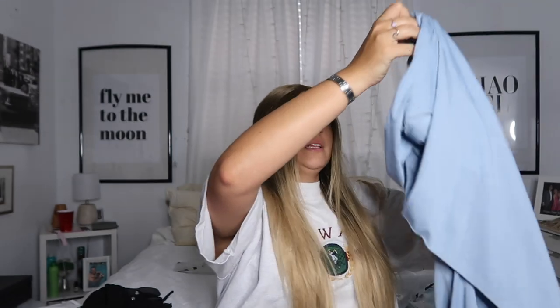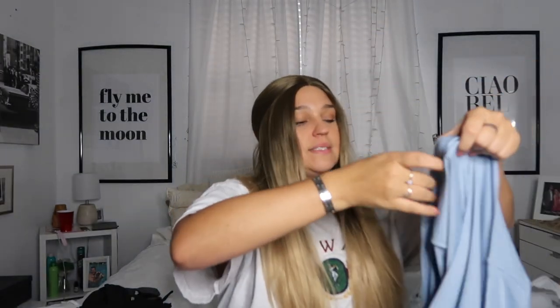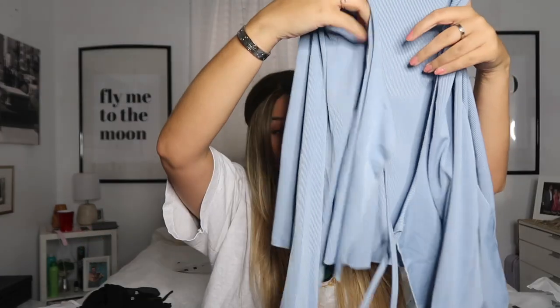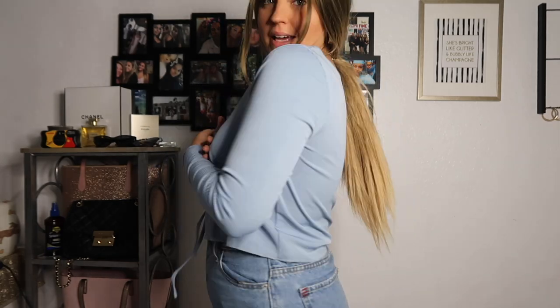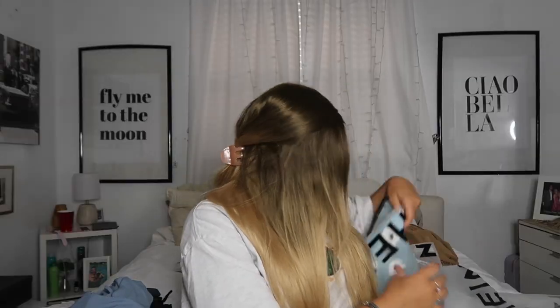I loved it so much I got it in another color — a pastel blue, because I'm really into pastels at the moment. It's the exact same top, the Tie Front Rib Knit Solid Top, also $10, just in light blue. Super cute and comfortable — I'd just need a bra or bandeau under it. I like the color though, it's a fun little variation.